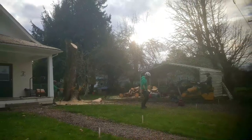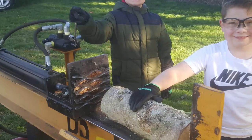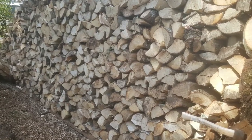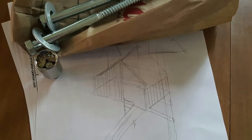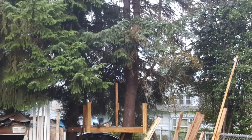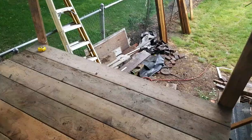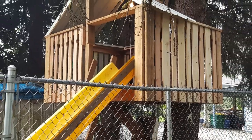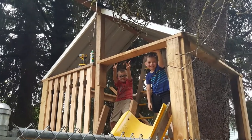That tree was going to damage the house, so enter the arborist. The boys learned all about wood cutting and stacking. Now I like to make drawings, and this place needed a treehouse — another little side project when everything else is going wrong. It was a lot of fun and I think I scored some major dad points.